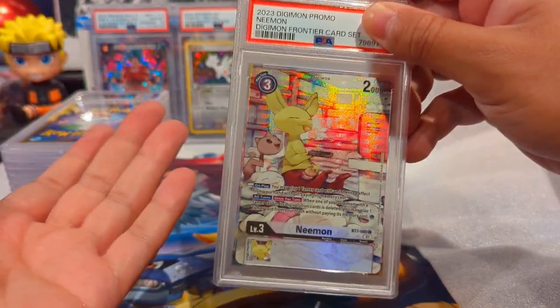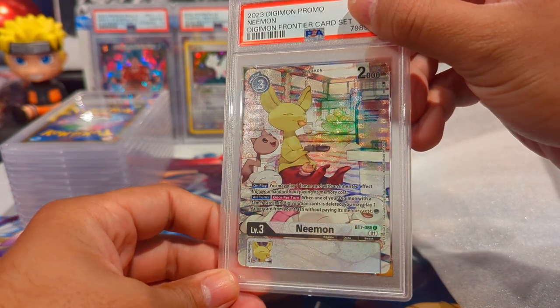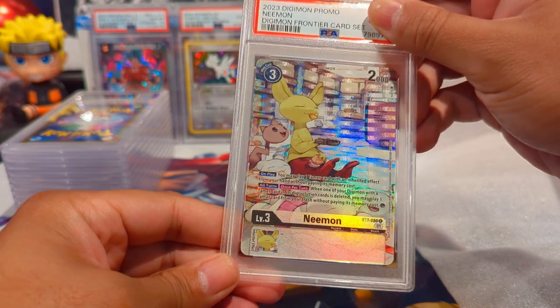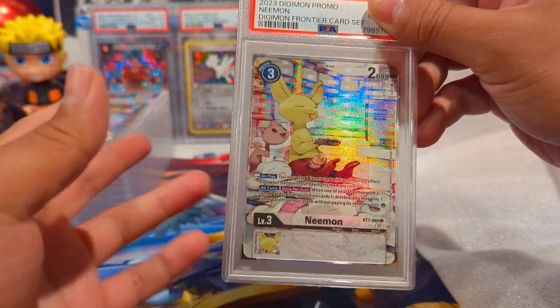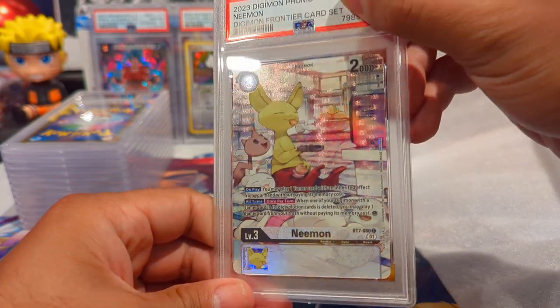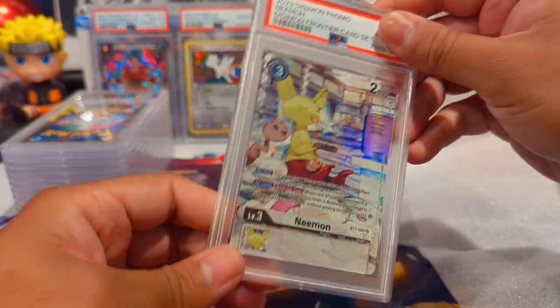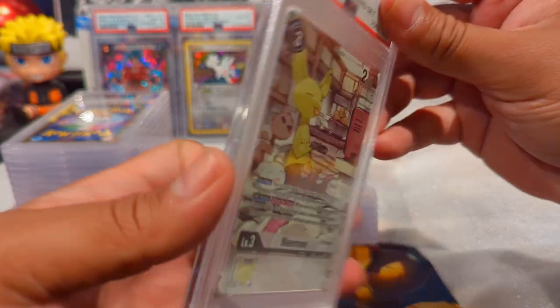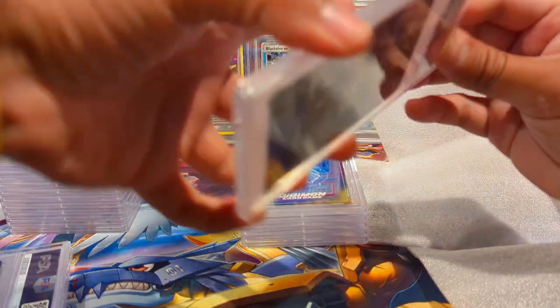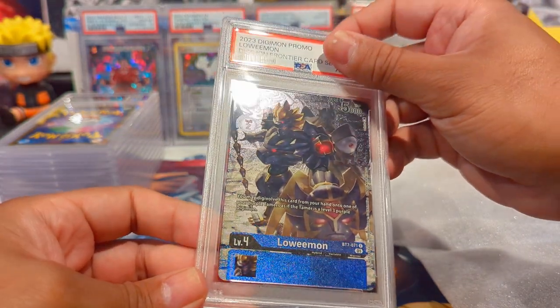Digimon Frontier was pretty good in my opinion - I enjoyed it. I didn't watch every episode but definitely caught most of it. This card shows Neemon and Bokamon taking care of that DigiEgg which happened to be Patamon, who eventually turned into Seraphimon.